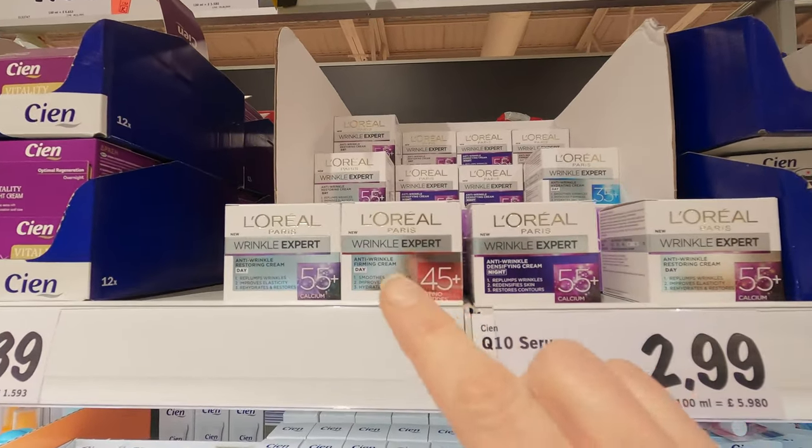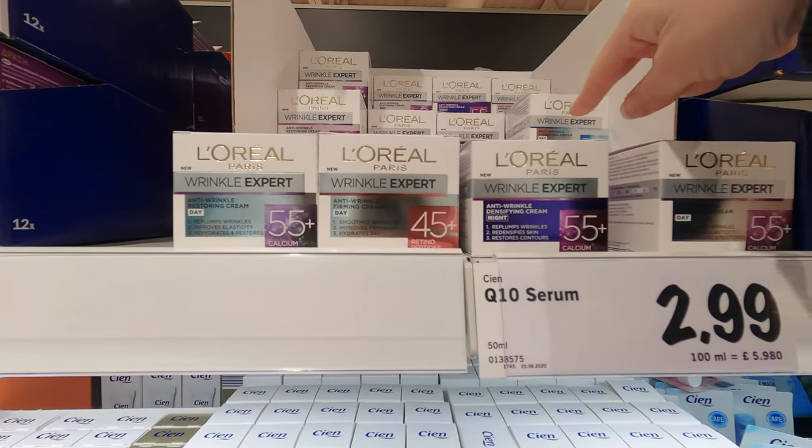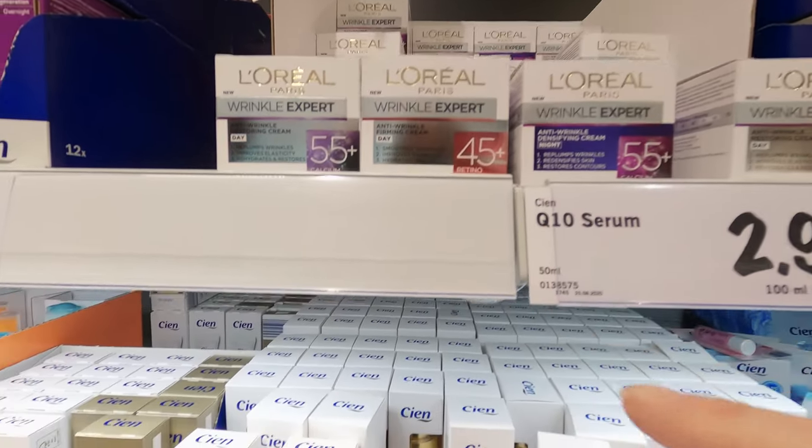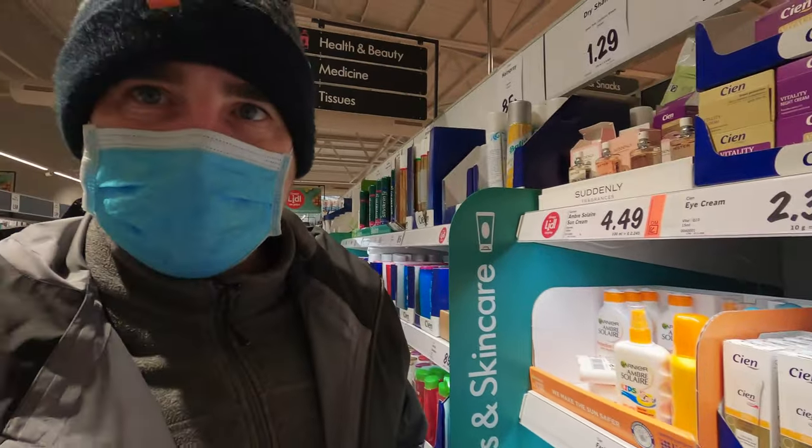Currently doing a bit of shopping in Lidl and I've found this — obviously perfect for me. I'm trying to debate whether I get the 35 plus or the 45 plus. I also need some eye cream too. Or the 55 — I am not 55.